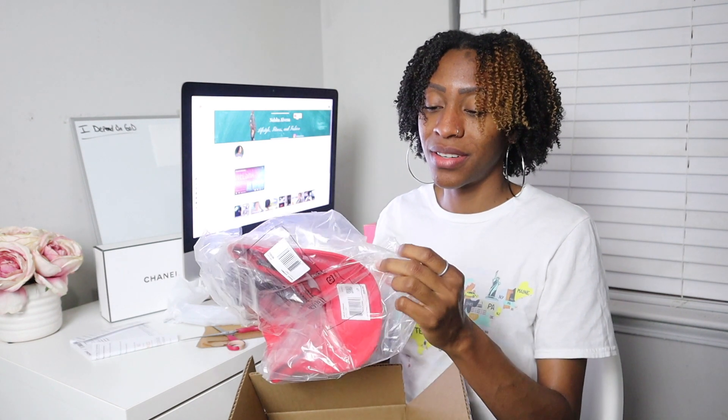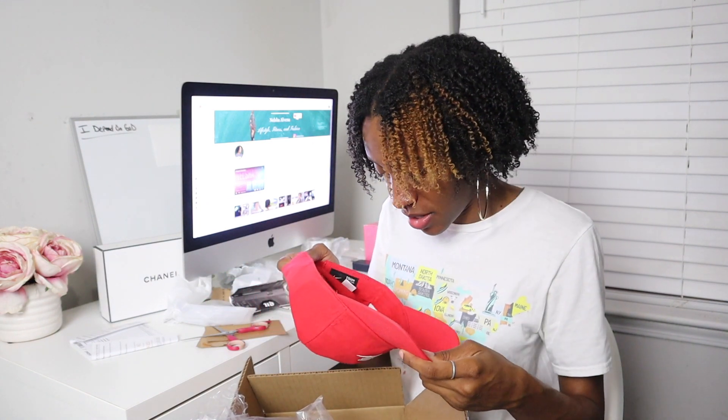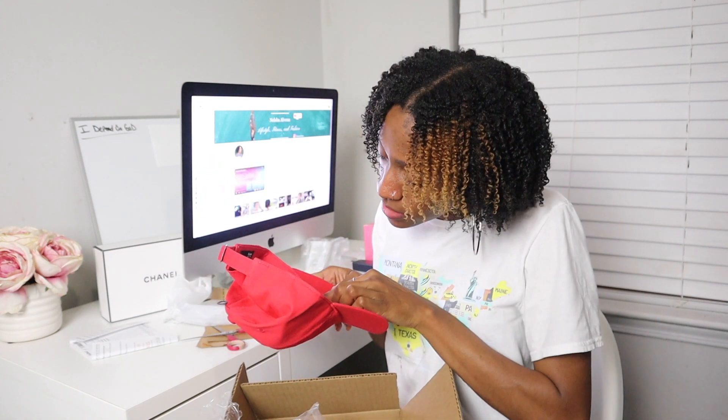In my last package we have another hat, but this one is from Nike — it's a red Nike hat. The bag is already open so I'm pretty sure this is a returned item, which I don't like at all. Let's see if it's been used — it doesn't look like it's been used. There's still that little white paper on the inside, it's clean, the rim is clean, and the outside is clean. This is also one size fits all.